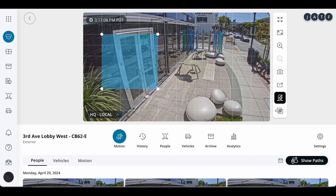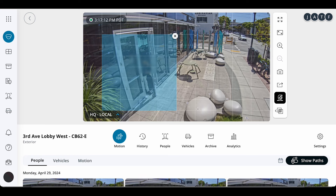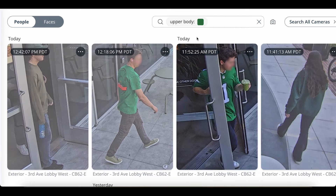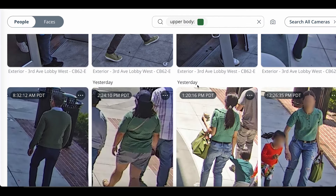Our search function in Command is a perfect example. What began as just motion detection on cameras evolved to include the ability to filter by specific attributes of people and vehicles, like the color of a shirt or the type of a vehicle. Today we're excited to introduce the next step in this progression: AI-powered search.